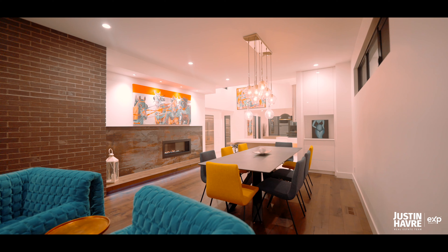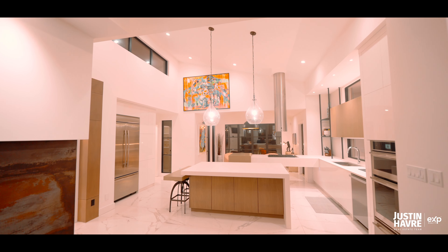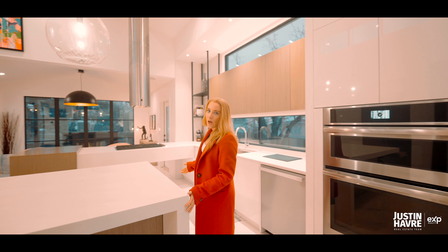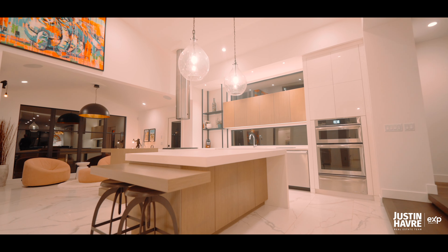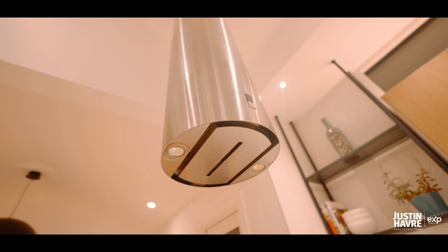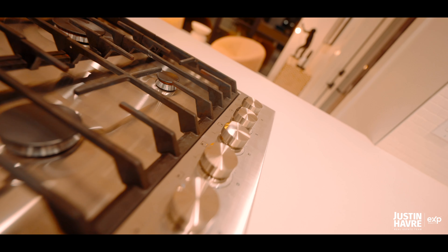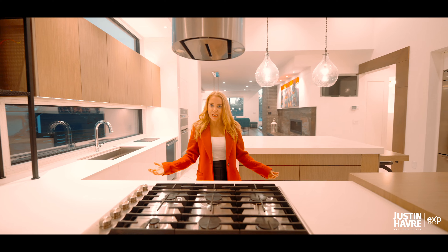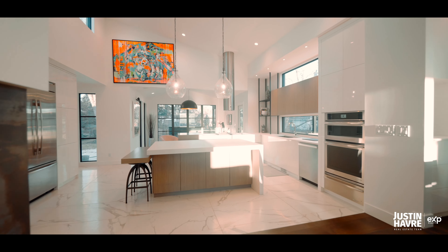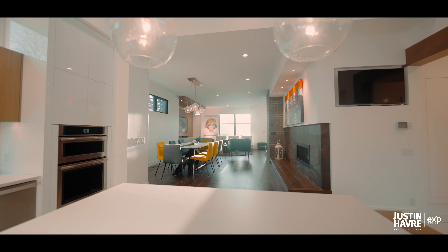The kitchen is definitely the centerpiece of this home, offering 14-foot ceilings and this beautiful waterfall island. This towering hood fan imported from Italy really complements this custom-built floating cooktop ledge. The open concept with custom large windows throughout allows for plenty of natural light.